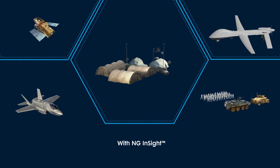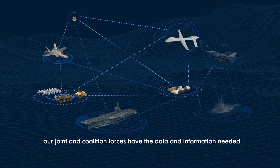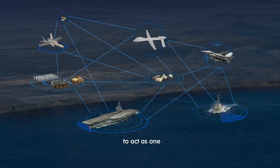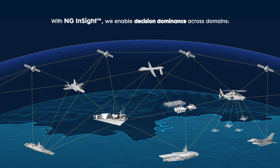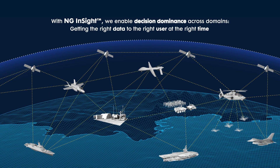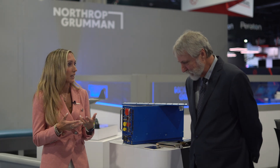NG Insight is Northrop Grumman's ecosystem of next-generation connectivity, processing and distributed effects to deliver information superiority across domains. It's built on our proven heritage of multi-mission, multi-function SIGINT and non-kinetic effects, connectivity and processing across many high-profile DoD programs. It's really a family of scalable solutions, ranging from hardware to software, that can work together or independently integrate with third parties to give our customers the flexibility to tailor solutions based on mission needs.